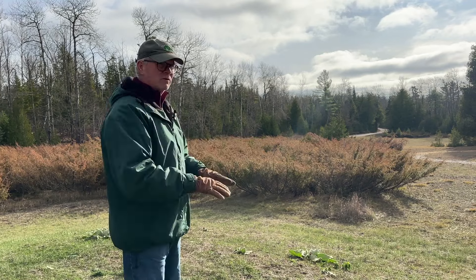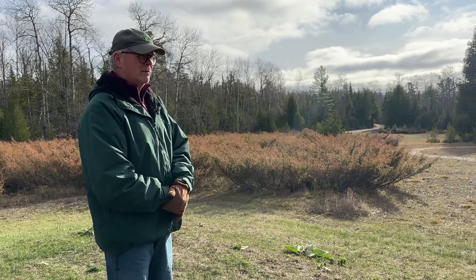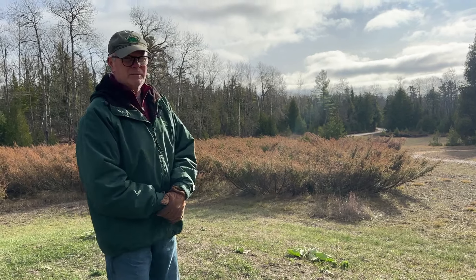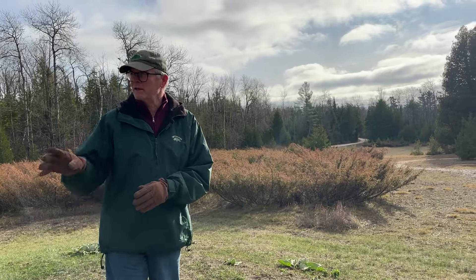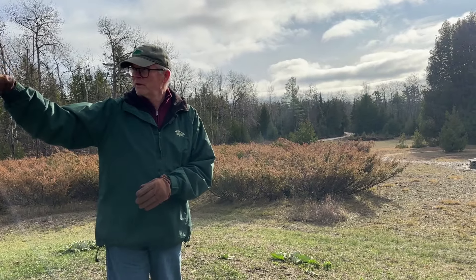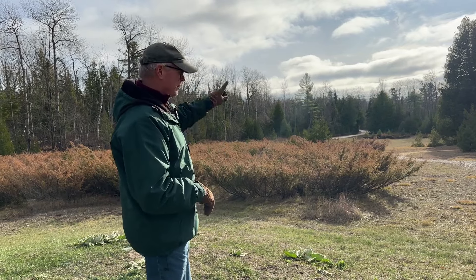We mow most of it — the lawn area — in late summer, early fall every year, in anticipation of our big clearing annual picnic, where we set a tent up over the north end of the meadow. And then we park in the mowed area to the south.